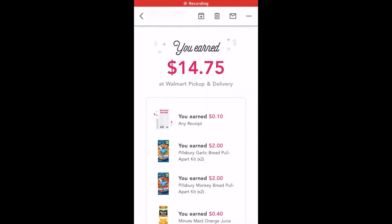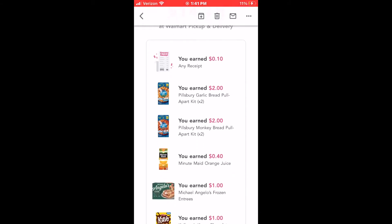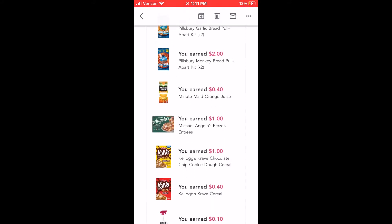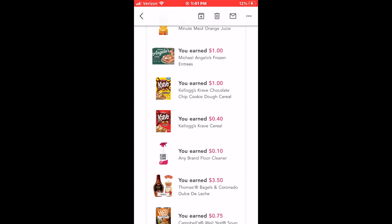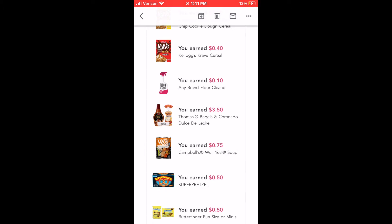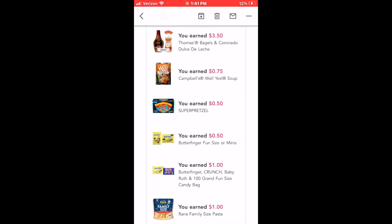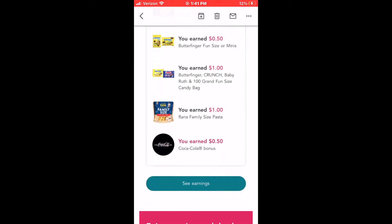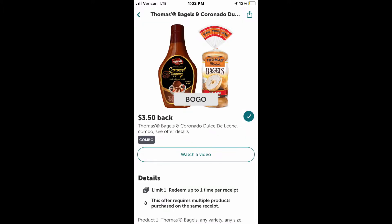So this is the stuff I earned. I got a 10-cent any-receipt bonus, and these are some of the earnings that I got. I'll go through each one with you. This is my screenshot of the email I got saying that I received my cash back.